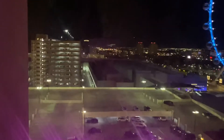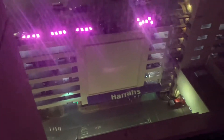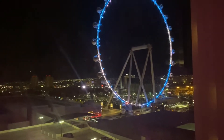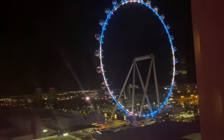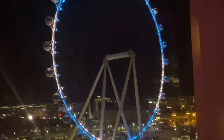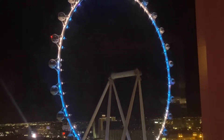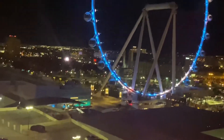You can sit out here and look — you can't really people watch, but you can watch the High Roller. It's not moving right now, it's kind of just still. But yeah, that's the view of the room at night time.